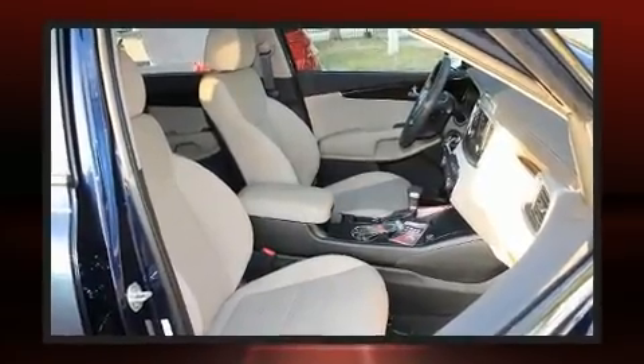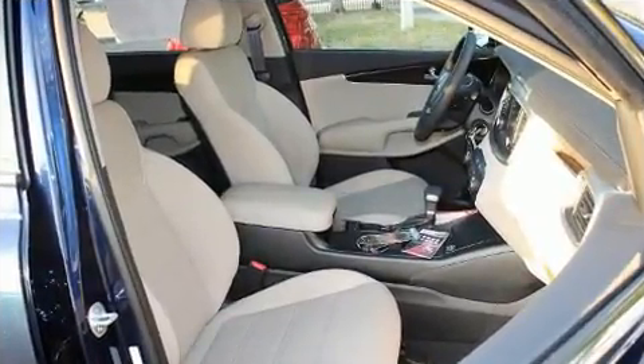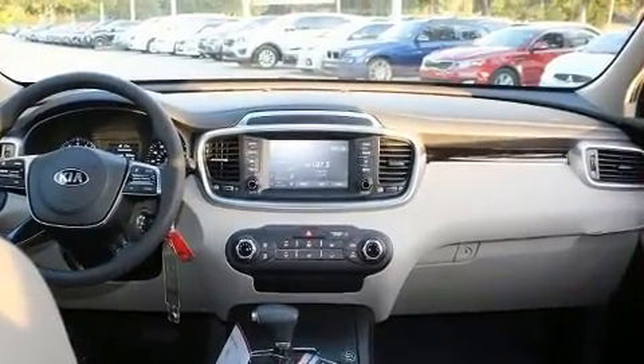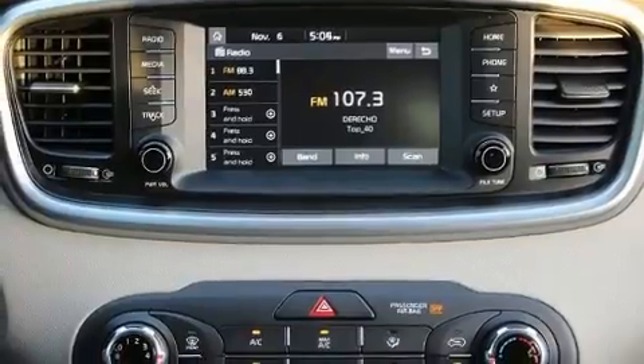Kia prioritized practicality, efficiency, and style by including a rear window wiper, blind spot sensor, and one-touch window functionality.